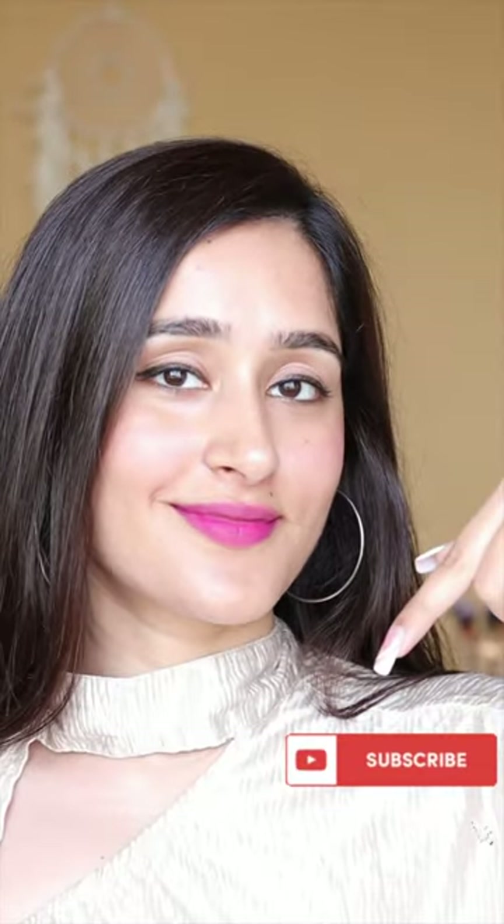Here is the final natural makeup look which will suit you in any weather and does not require many makeup products to complete. Subscribe for more such beauty videos.